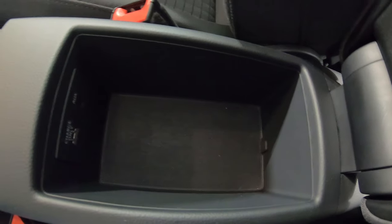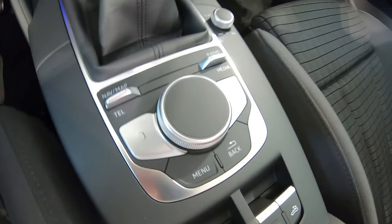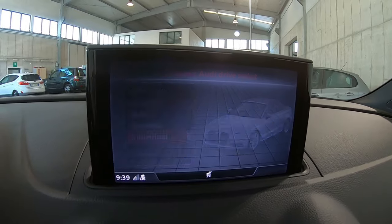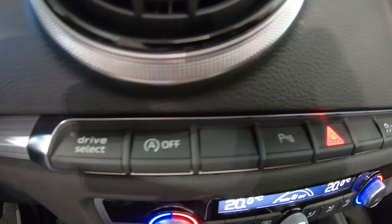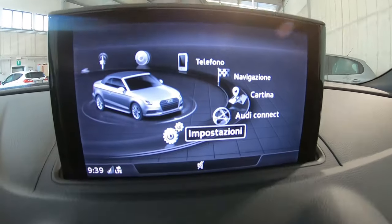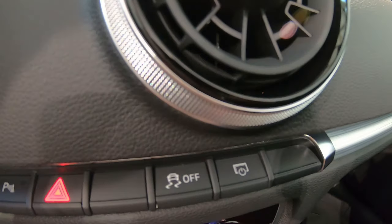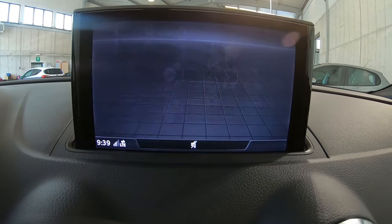In mezzo ai due sedili anteriori troviamo un vano porta oggetti provvisto di presa aux e USB. Sopra il clima abbiamo alcuni pulsanti che ci consentono di scegliere la modalità di guida, passando dalla più sportiva alla più efficiente, lo spegnimento dello start and stop, i sensori di parcheggio, la disattivazione del controllo di trazione e la possibilità di nascondere lo schermo all'interno della plancia in pochi secondi.